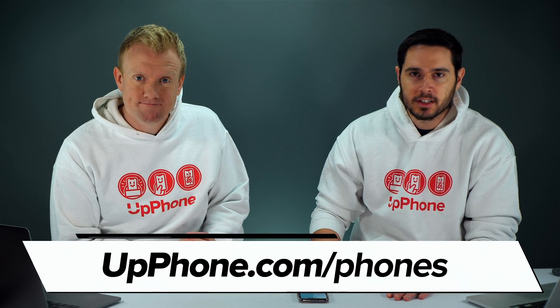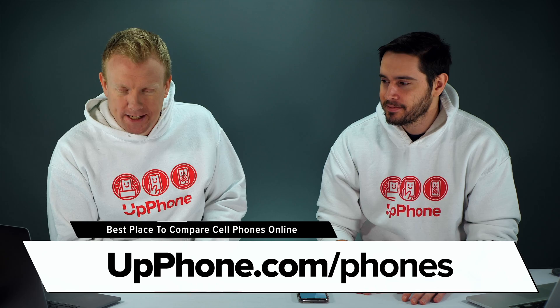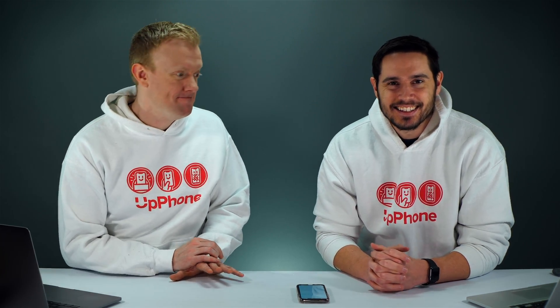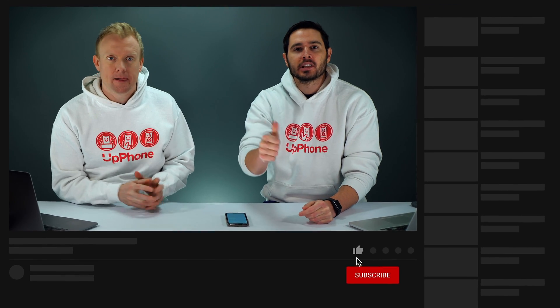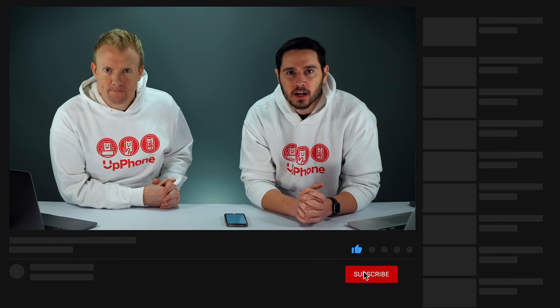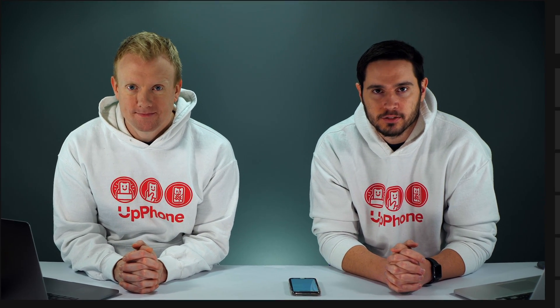Might be time for a new phone. Head to upphone.com to compare every cell phone from every carrier all in one place — coverage maps, plans, everything. That's what to do when your iPhone ringer keeps turning on and off. Thanks for watching — give it a thumbs up if you enjoyed, leave a comment below if you have any other questions, and don't forget to subscribe for more great videos about iPhones.